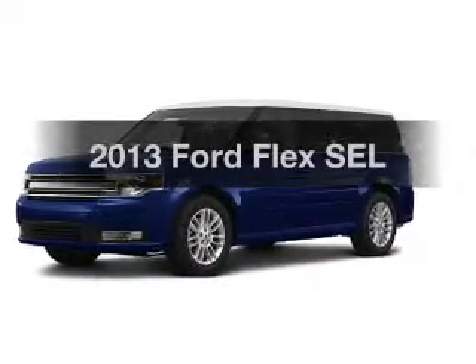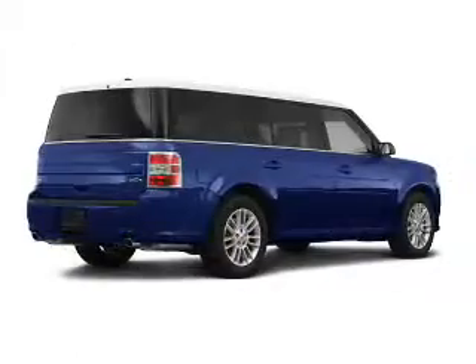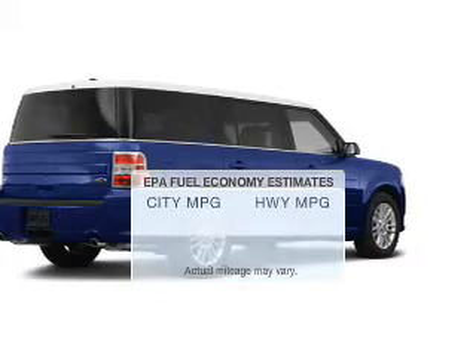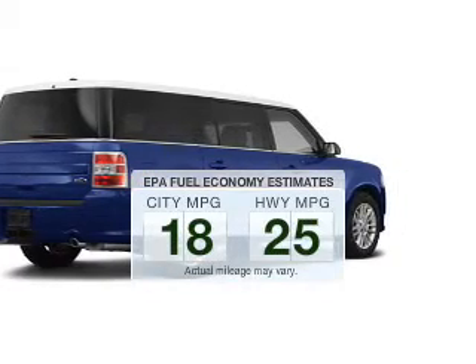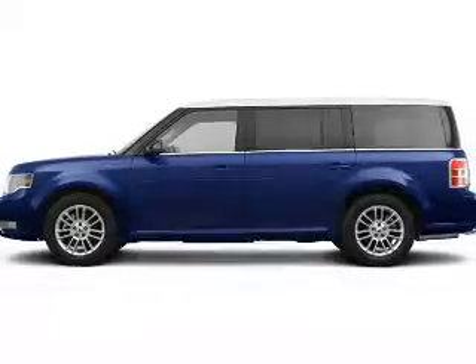Check out this 2013 Ford Flex. If you're looking for a first-rate auto, this one could be yours today. Better gas mileage means better long-term driving, and this ride delivers with a great low fuel consumption rate.